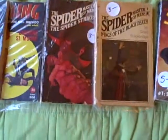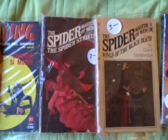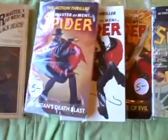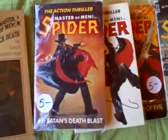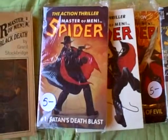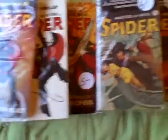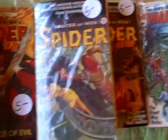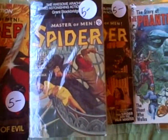Here are the Berkeley Medallion Spiders back from the early 70s. Then we move on to the early 80s with the Spider editions from Di Media — that's one, two, and three there. Then we go to the Spider double paperbacks from Carol and Graf, and that's numbers one and eight.